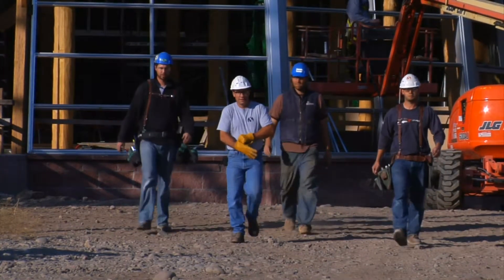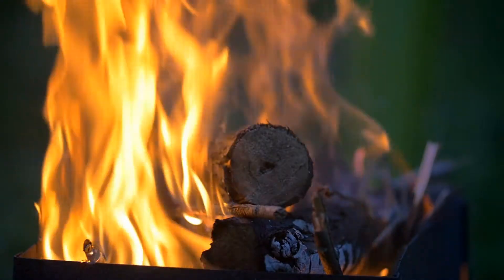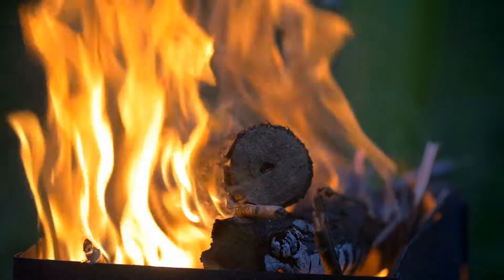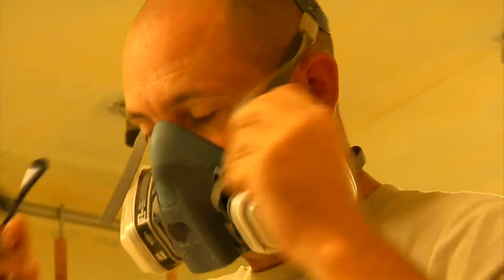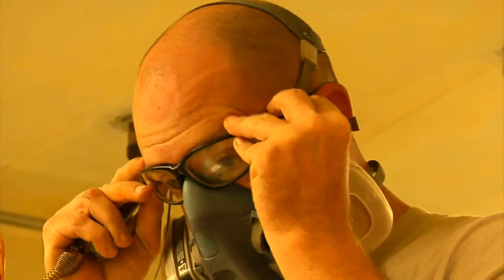Wear long sleeves, long pants, boots, and gloves that are recommended to prevent any bites or contact with irritant plants. Remember, don't burn any brush or debris containing poisonous plants, as the poisonous compounds can be inhaled. If work requires such burning, use a well-fitting respirator to avoid inhaling any irritants.